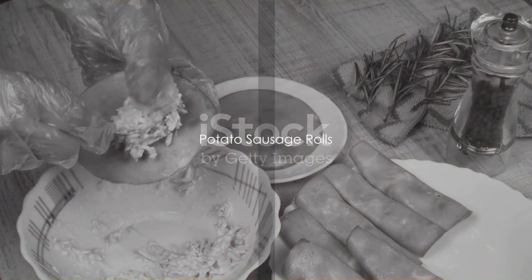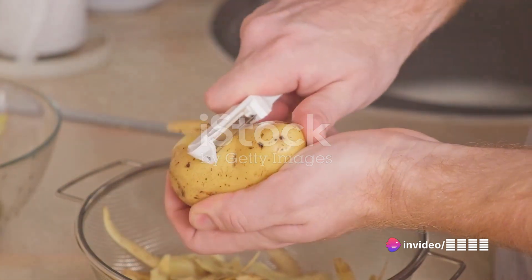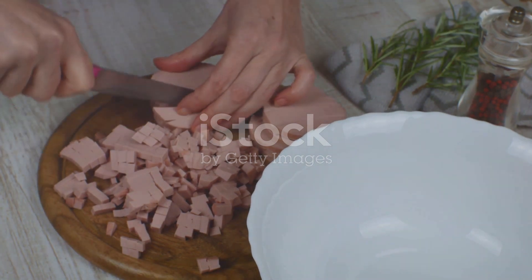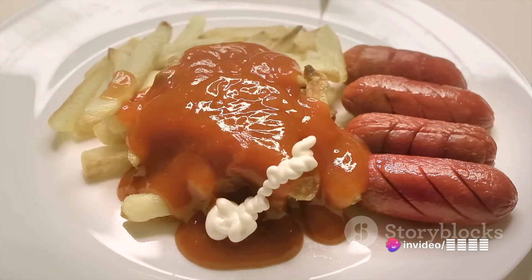The third recipe takes us back to savoury territory with potato sausage rolls. Start with 300 grams of skinless potatoes, seasoned with salt and pepper. Add cornstarch for texture. Wrap a sausage with this mixture, then cover it with mozzarella cheese. Dip it in eggs and roll in bread flour. Serve it with a side of mayonnaise and tomato sauce for a tangy contrast.